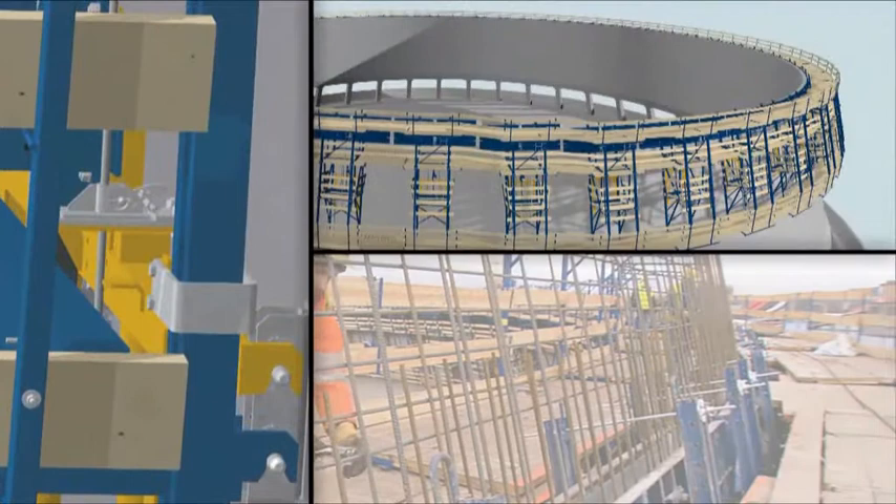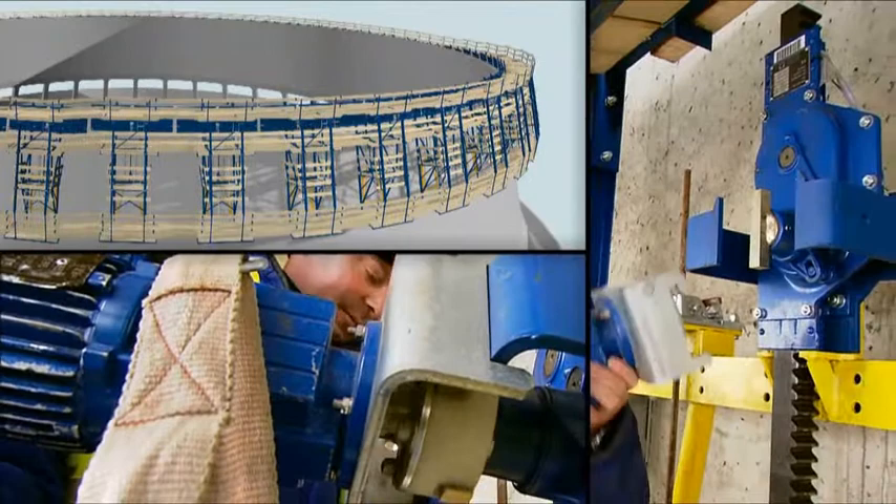The platforms are conveniently sized and completely encircle the tower at all times, even during climbing. Complete safety for your site crew, thanks also to the integrated ladder system.